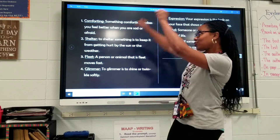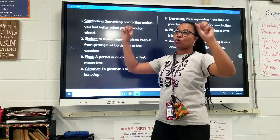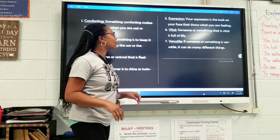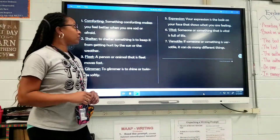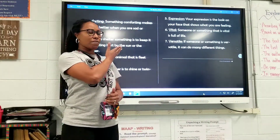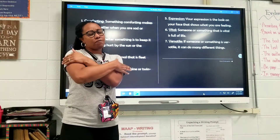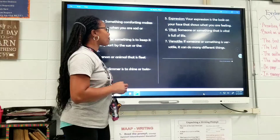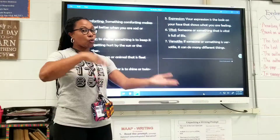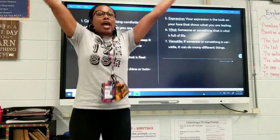Glimmer. To glimmer is to shine or twinkle softly. Expression. Your expression is the look on your face that shows what you are feeling. Vital. Someone or something that is vital is full of life.